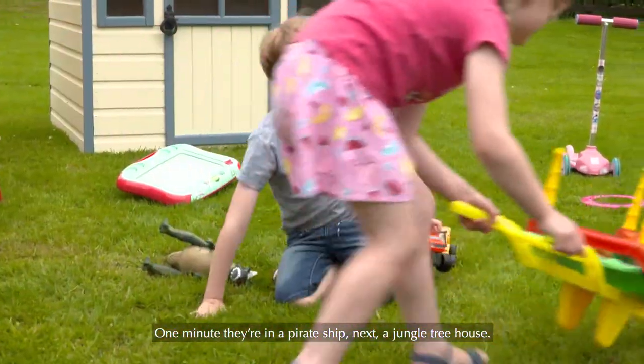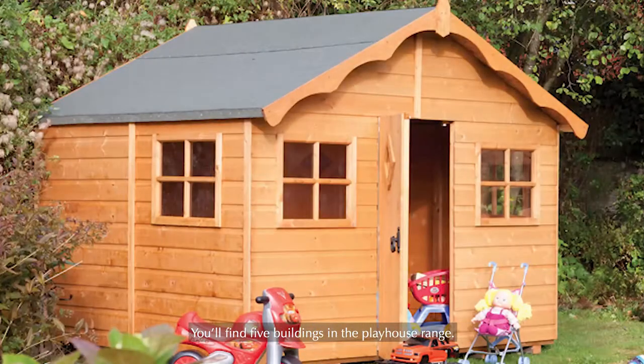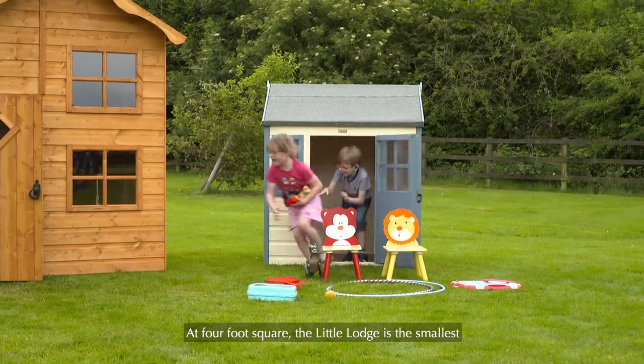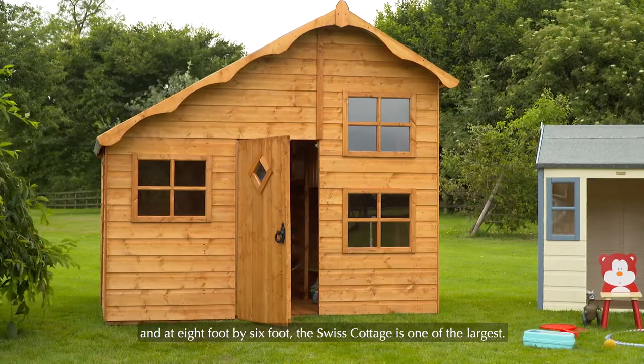One minute they're in a pirate ship, next a jungle treehouse. You'll find five buildings in the playhouse range. At four foot square the Little Lodge is the smallest, and at eight foot by six foot the Swiss Cottage is one of the largest.